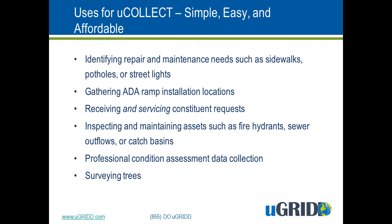Here are some examples: you can use uCollect to identify repair needs, gather information on ADA ramps, receive and service constituent requests, inspect assets, perform professional condition assessments, or survey trees for treatment, trimming, or removal.